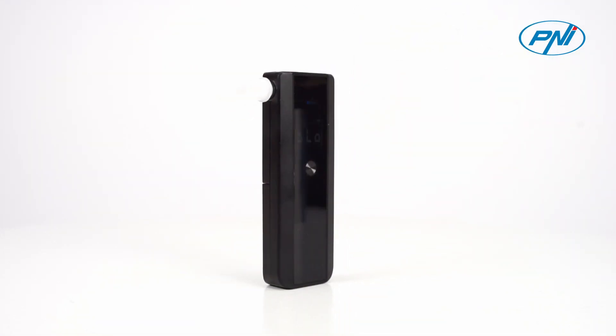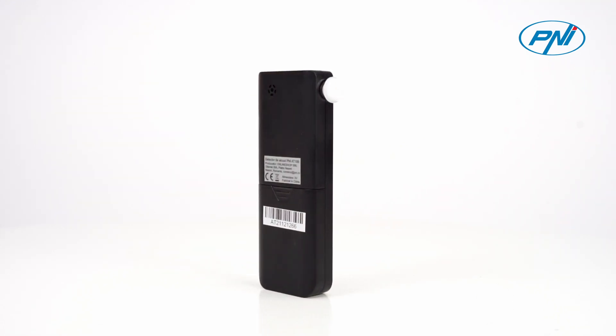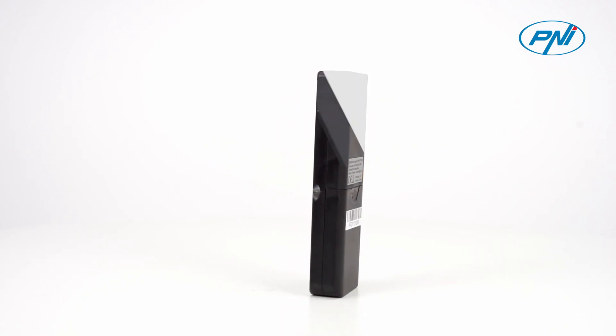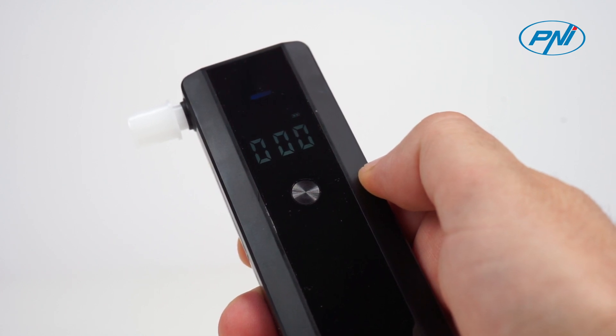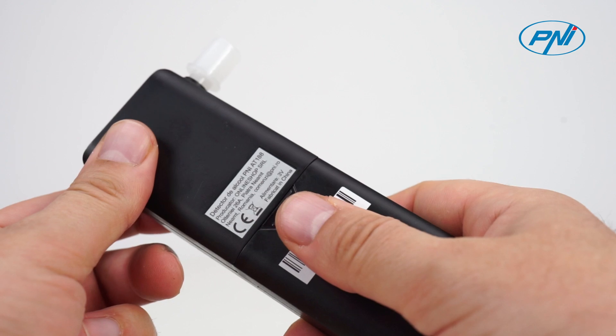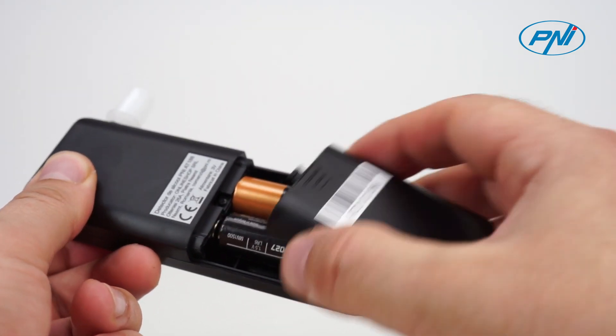Penny AT188 is a portable alcohol detector with an LCD screen which announces by an audible and light signal the exceeding of the set alcohol concentration. The detector is equipped with a general display that shows information about procedure steps, test results, or battery status. The device is powered by two AA batteries, so you can use it wherever and whenever you want.